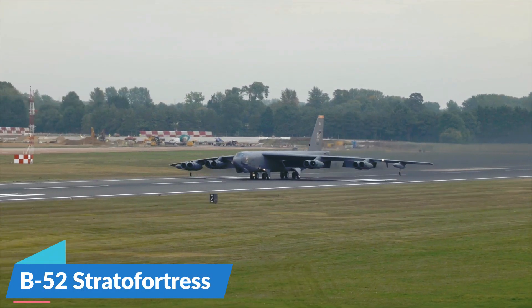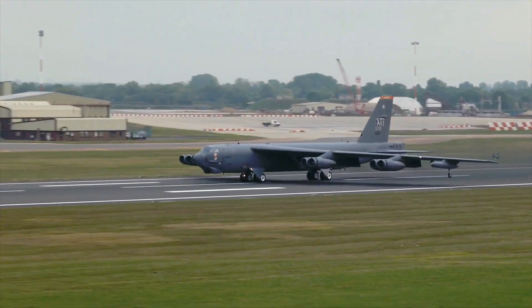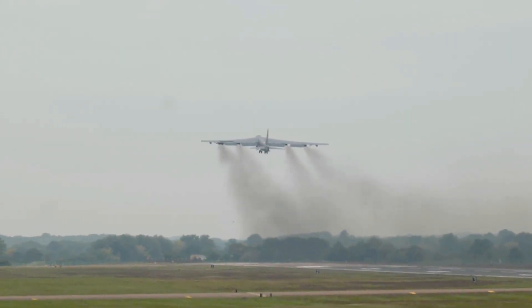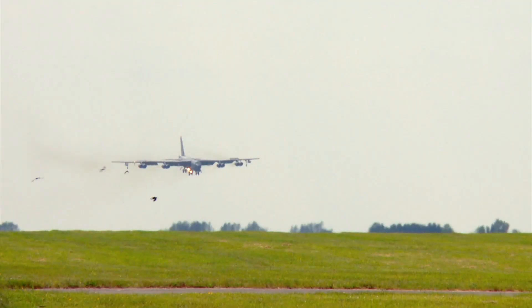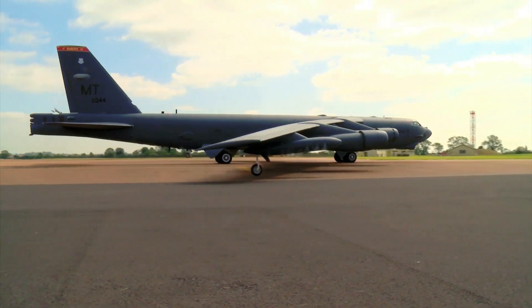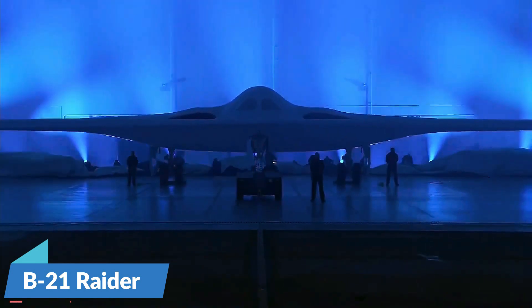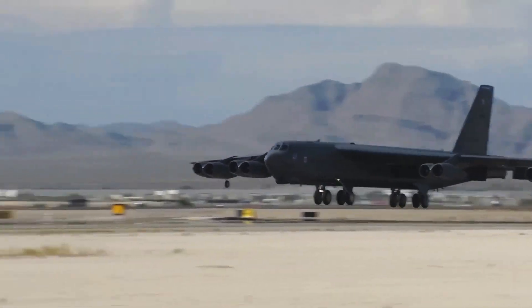The Boeing B-52 Stratofortress — or BUFF, a slang term based on the acronym Big Ugly Fat Fellow — began flying in 1952 and is now expected to outlive not just one but two heavy payload bombers fielded thereafter to replace it. As both the supersonic B-1B Lancer and the stealth B-2 Spirit fly toward retirement, the B-52 is receiving a technological facelift meant to keep it relevant for decades to come. The future of America's bomber force is expected to be comprised of fleets of modernized Stratofortresses alongside Northrop Grumman's advanced new B-21 Raider, which is expected to enter service in the early 2030s.